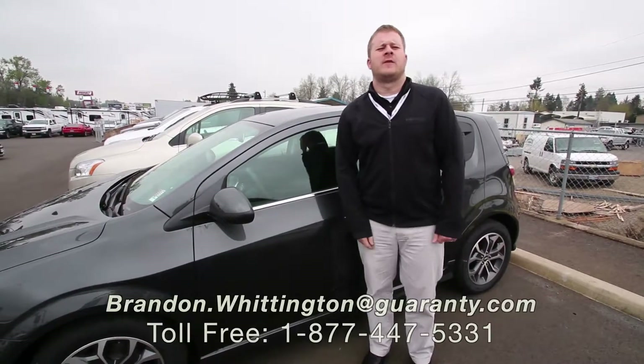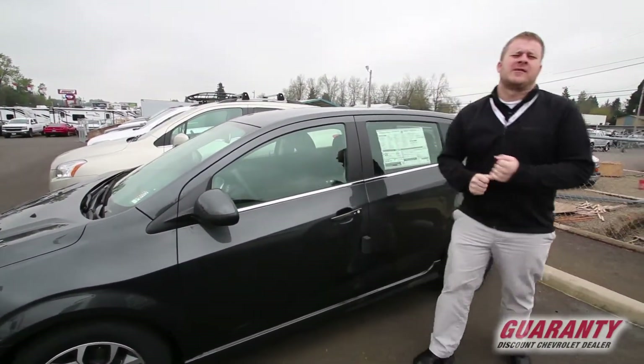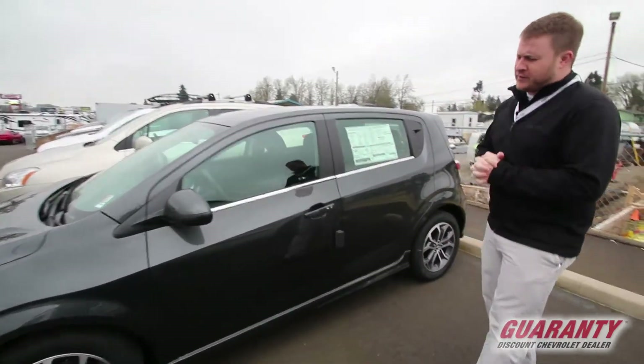Hello everyone, Brandon here, Guaranty Chevrolet coming to you from deep in the heart of beautiful Junction City. Thanks for taking the time to click on this 2017 Chevrolet Sonic RS. I want to get you a little better look at this rig today.